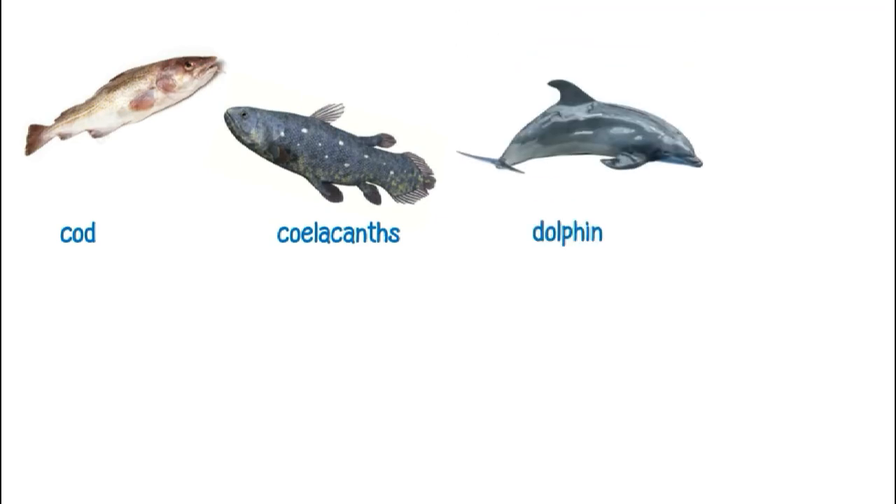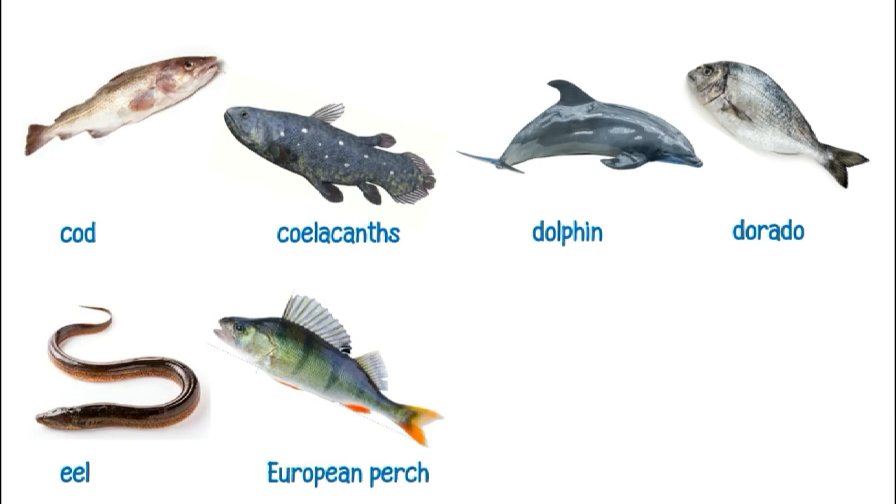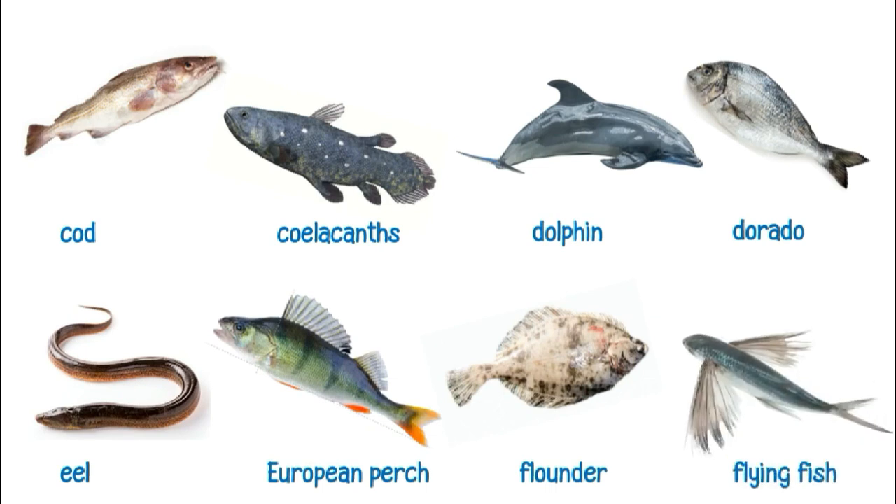This is a dolphin. This is a dorado. This is an eel. This is a European perch.